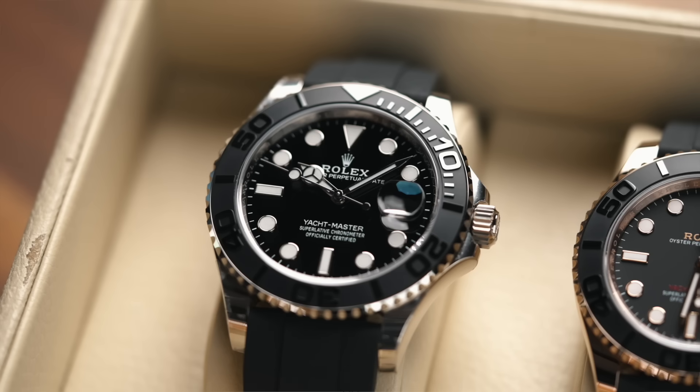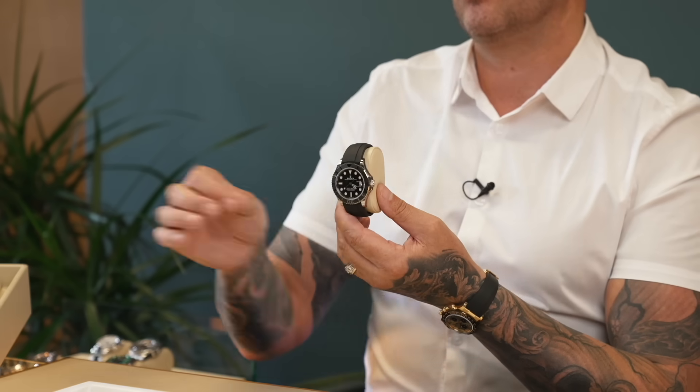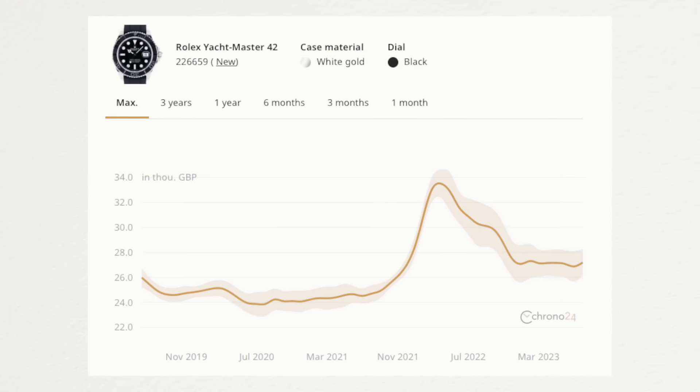This is the Yachtmaster 42mm white gold Oysterflex. Really nice watch. The RRP on this is £25,600 and we've got it advertised at around £24,000 — brand new, unworn. What I'm trying to say is, unless these are priced right in the market, they are not selling. Unless we are literally putting them online as the cheapest in the world, or certainly the cheapest in the UK, we will not sell the watch. So it actually is a buyer's market if you can go to the grey.